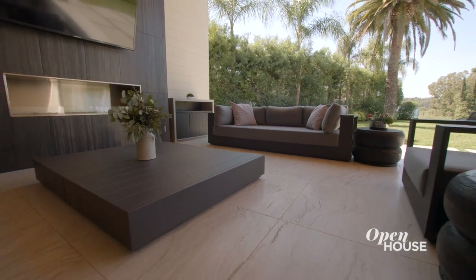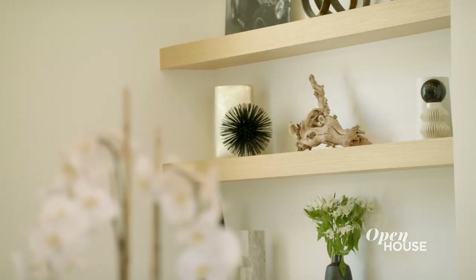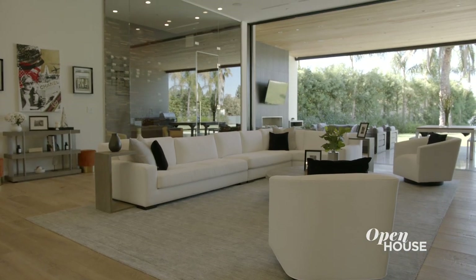The style that we decided to go with for this home is clean, modern, bright, light, open California home living.